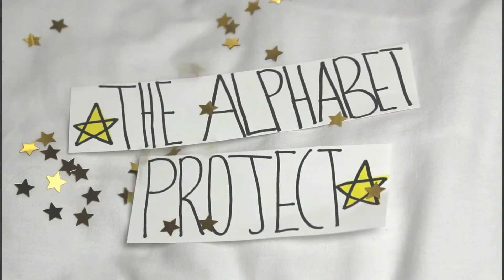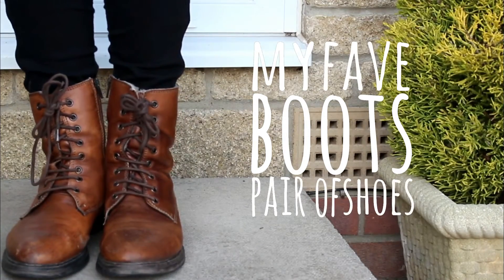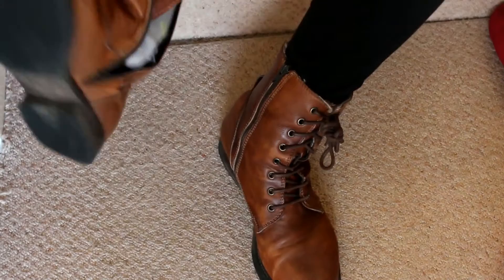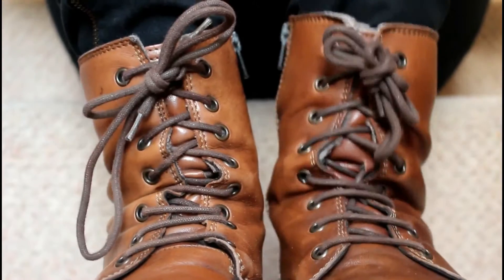Hi and welcome to Letter B of The Alphabet Project. Today I'm showing you these boots, my favourite pair of shoes. I've had these boots since very early in 2014. My 13 year old self was inspired by famous fictional heroine Katniss Everdeen, since she wore such cool lace-up boots throughout all the books and films.